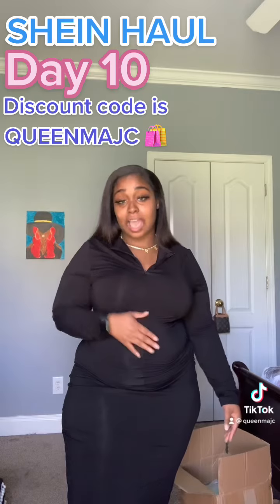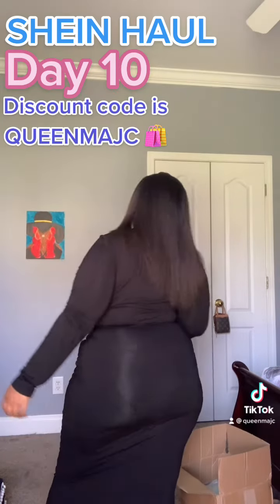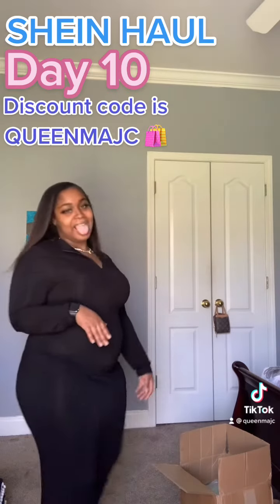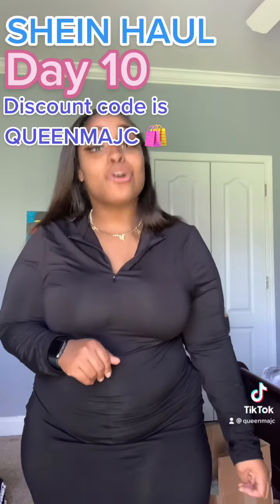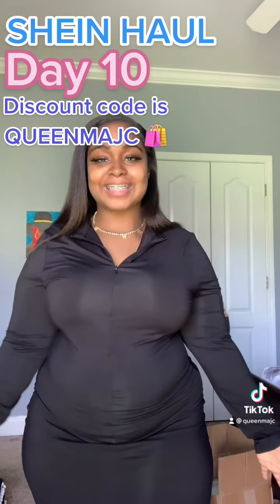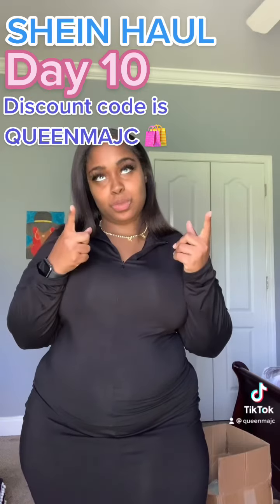Make sure y'all get this outfit, okay? You can see the back — it's cute. Make sure y'all get this, and make sure y'all use discount code QUEEN MAJC to save. I will see you guys on day 11!